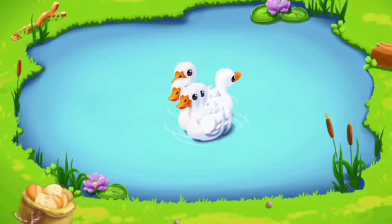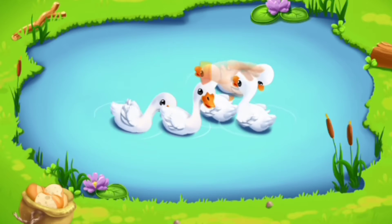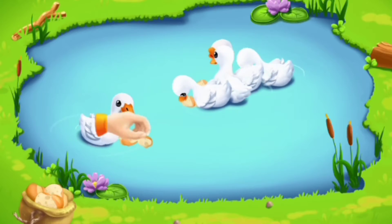The ducks have been swimming in the lake for a long time and are hungry now. Let's feed them. Throw food from the sack to the ducks. Keep up the good work. Don't stop.